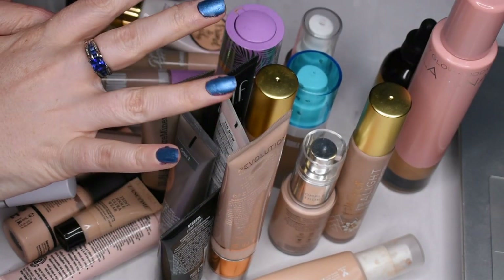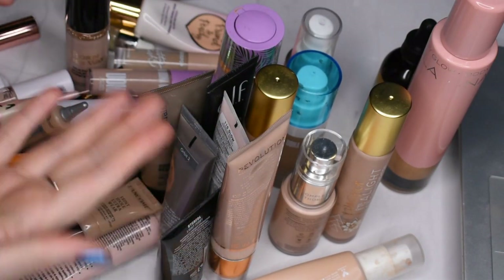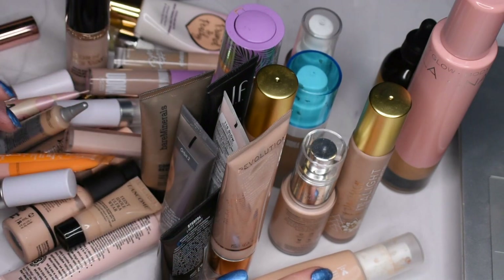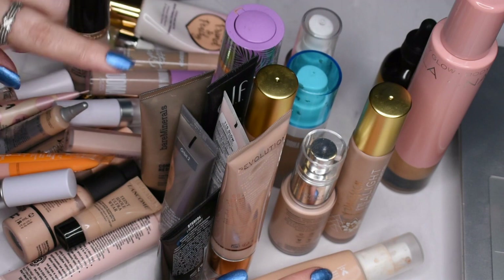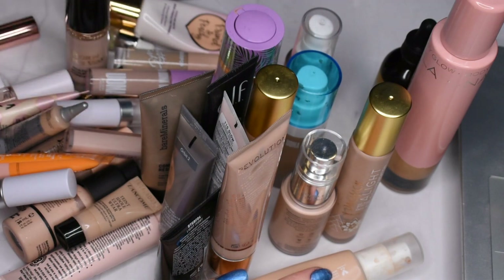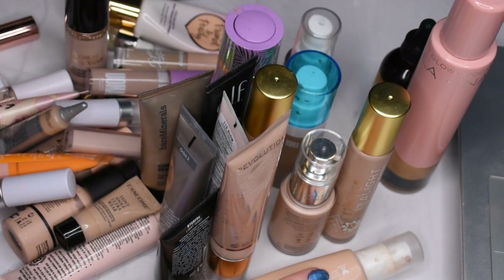Hi guys, welcome back to the channel, or if you're new here, welcome. My name is Heather and on this channel we like to walk a very fine line between a shopping-addicted makeup monster and a responsible adult with a makeup hobby. I really enjoy eyeshadow singles, dual chromes, multi chromes, blush, highlight, and complexion products. Today we're doing my collection video centered on primers, foundations, concealers, and setting powders.